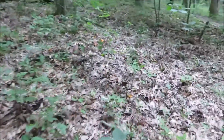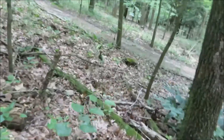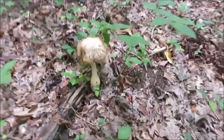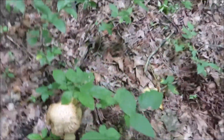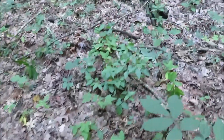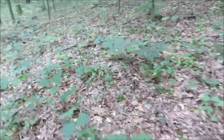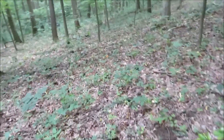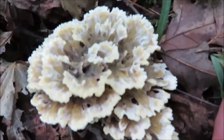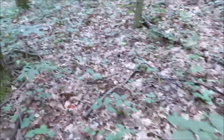I wish I knew more about mushrooms because this place here is loaded. Check this mushroom out — there's mushrooms everywhere through these woods. I don't even know what that thing is. I'd be real careful about what I'm picking — only take what I know, because mushrooms could be pretty bad for you. Get the wrong one and it could probably kill you.